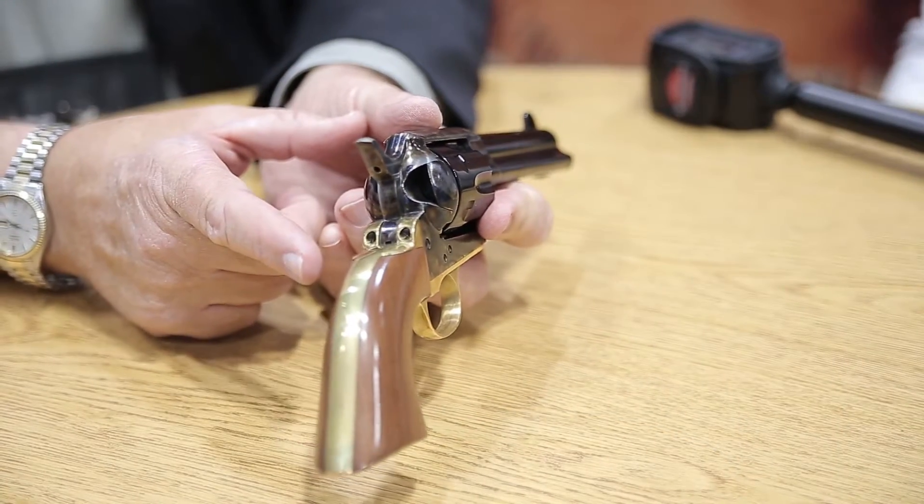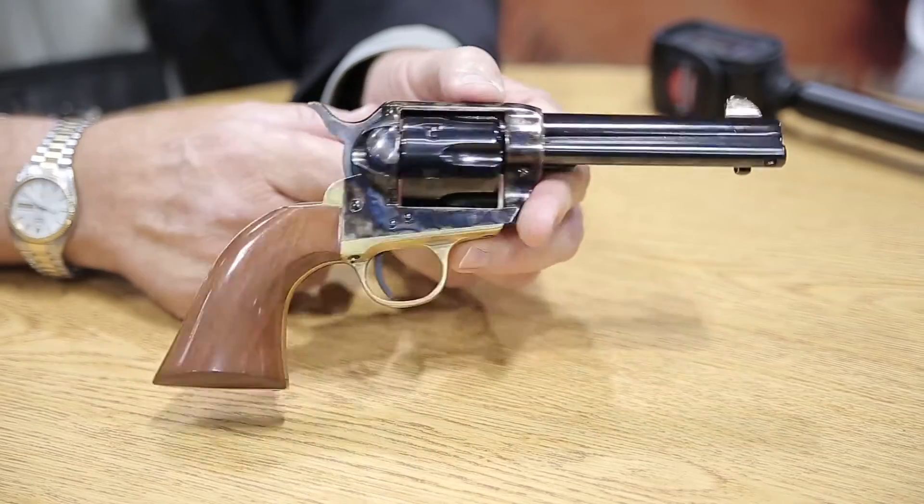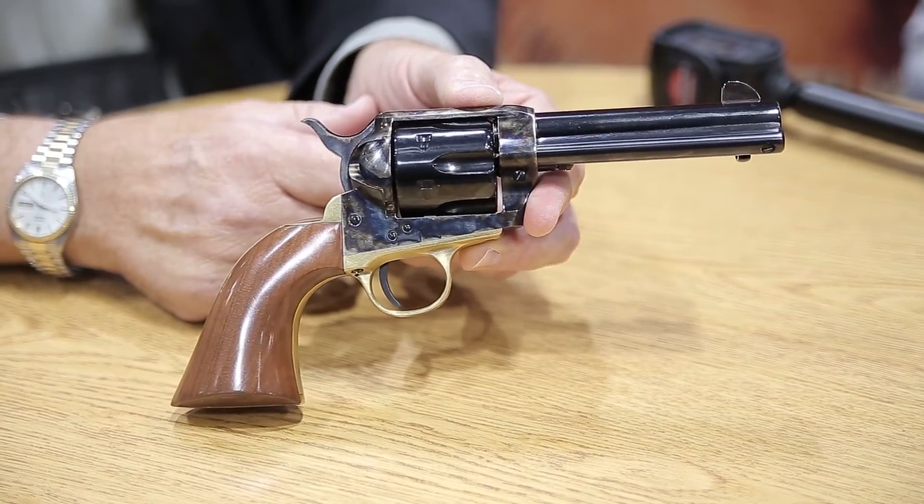We are introducing two versions of the Pistolero. We're going to offer one in a brass back strap with the same Pietta frame internals and barrel length as the standard Model P. What's nice about it is it gives you a unique look. The price point is $453 retail.